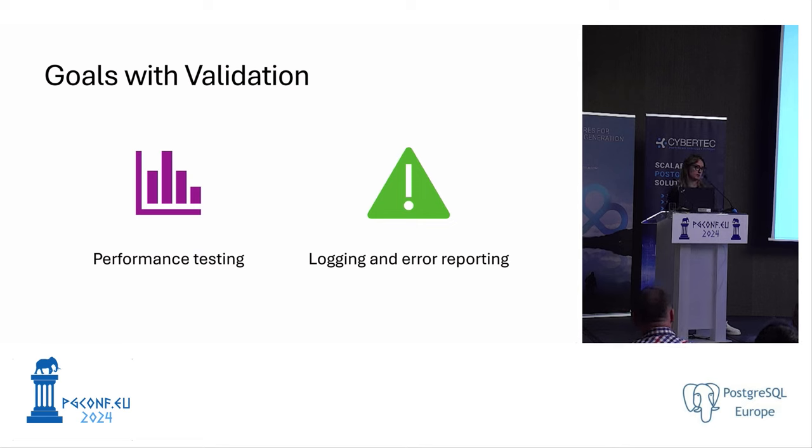Q: Did you consider using the ICU library to address collation issues instead of dealing with glibc changes? A: I'm not actually aware of that library, but I'll look it up and make sure we have a reason for our approach — let's talk after the session. The suggestion is to look at the ICU library to avoid problems with glibc collation.